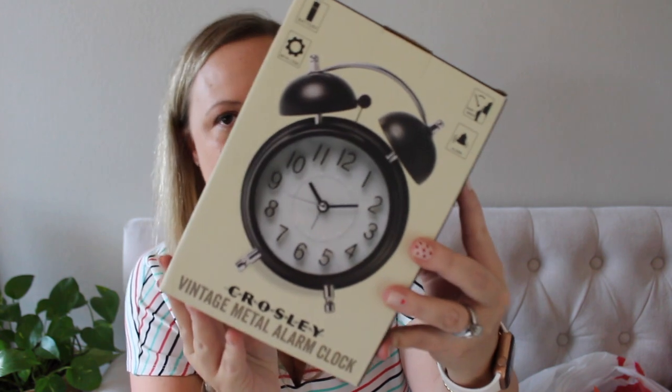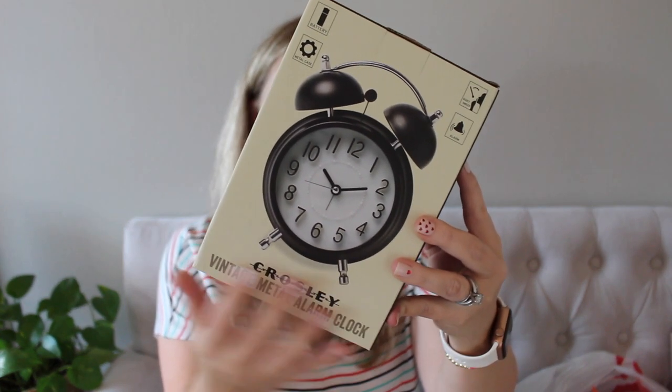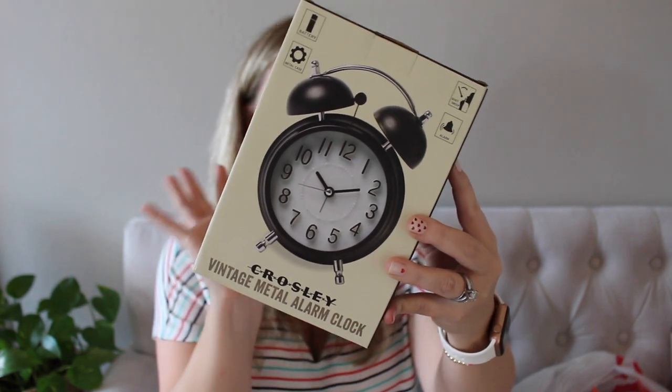Now my oldest son — I am so digging his alarm clock. Like I'm obsessed with it and I kind of want one for my side of the bed. It is a vintage metal alarm clock. How cool is that? I was really, really excited to find this and I think he's going to absolutely love it.